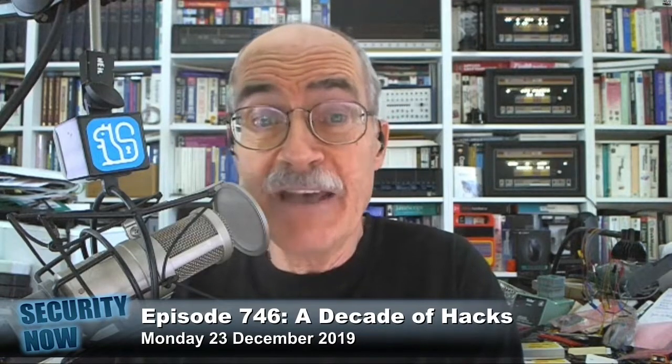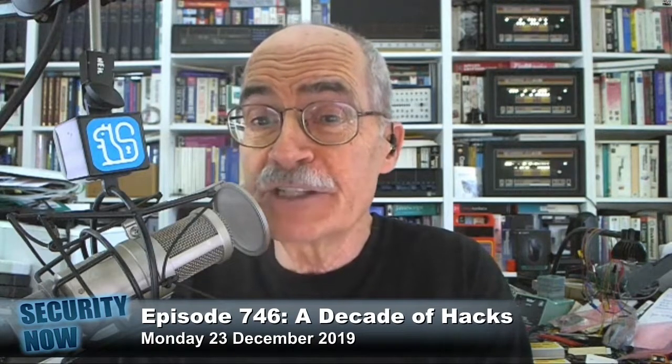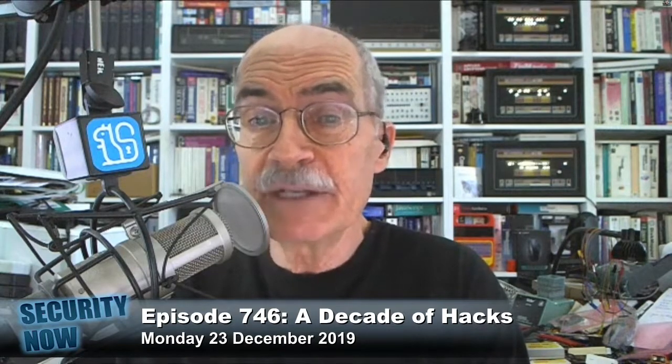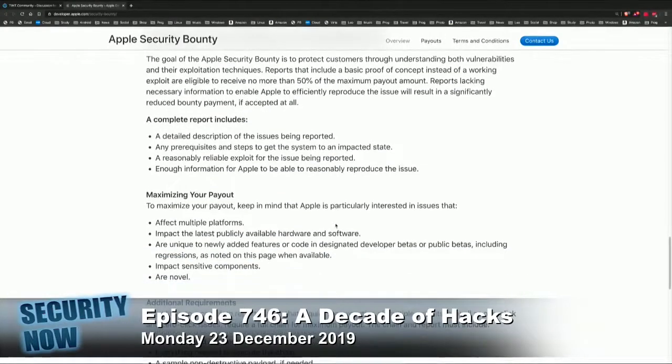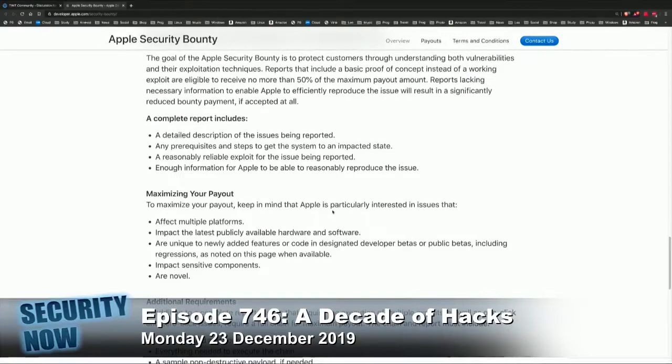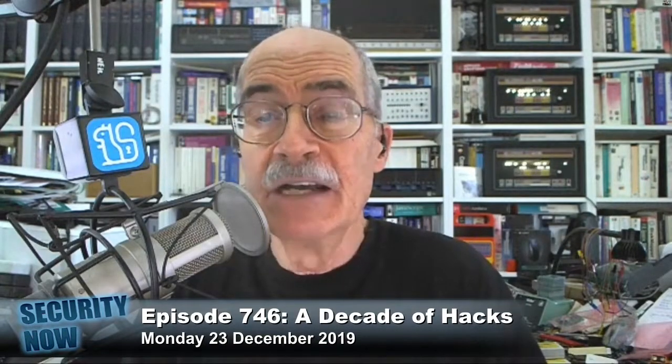On the other hand, it's $1.5 million, so that would be good. To be eligible for the top prizes and various bonuses, researchers must submit clear reports which include a detailed description of the issues, any prerequisites and steps to get the system into an impactable state, a reasonably reliable exploit, and enough information for Apple to reproduce the issue. That's pretty much the pwn2own requirements — the set of things that anybody winning pwn2own has been able to do in the past.